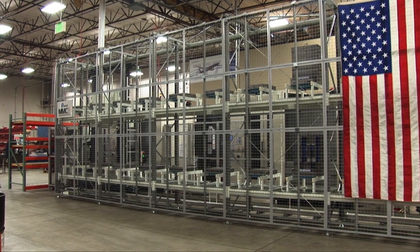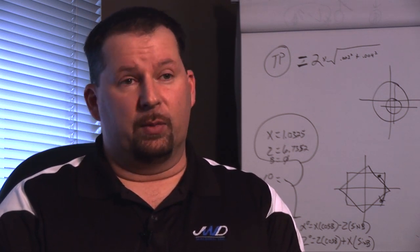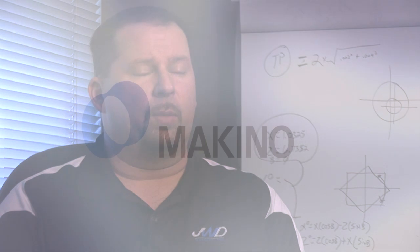With that being said, we have a very detailed growth plan. Over time, we plan on substantially growing our annual revenue over the next five years. With that, we hope we can continue to use Makino's technology and implement their systems and machines into our growth plan.